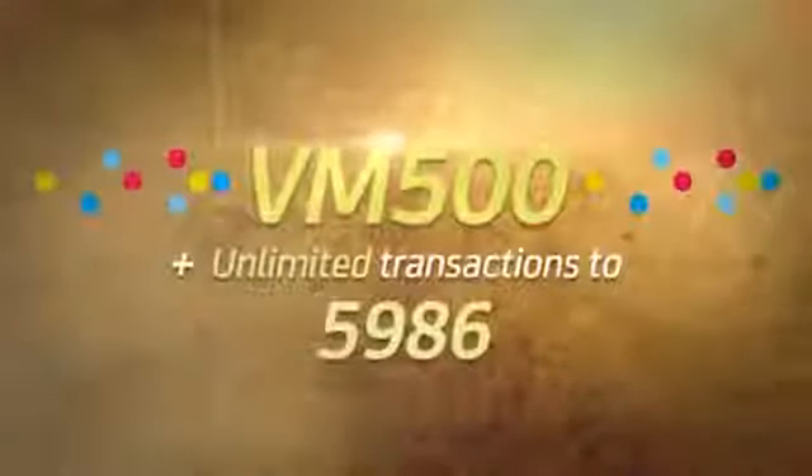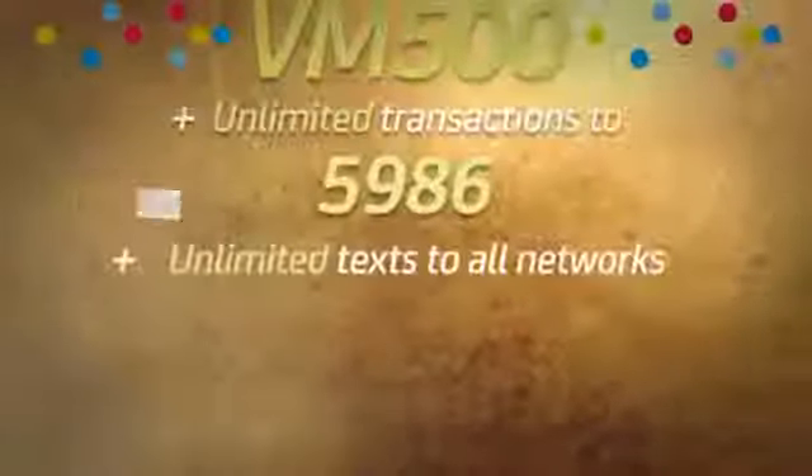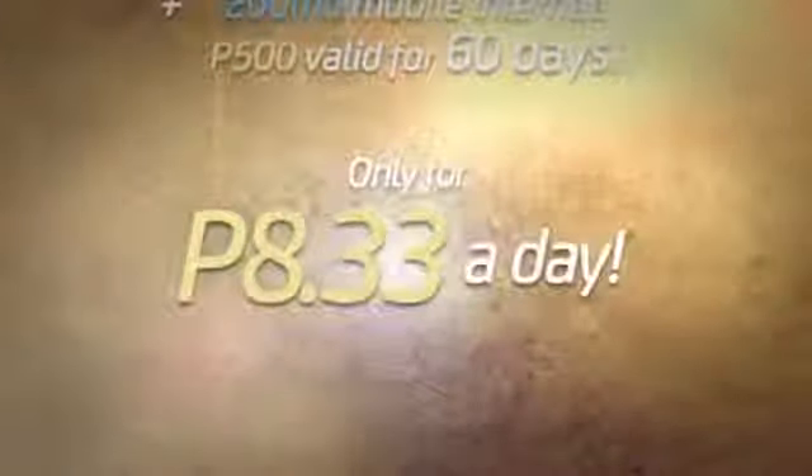VM500: unlimited transactions to 5986 plus unlimited texts to all networks. Plus 420 minutes of calls to Smart Talk and Text subscribers. That's 200 MB mobile internet. 500 pesos valid for 60 days — that's only 8 pesos and 33 centavos a day.